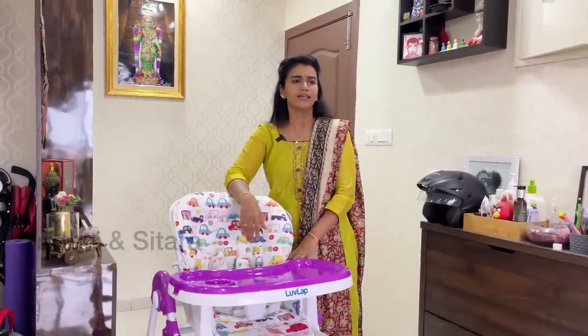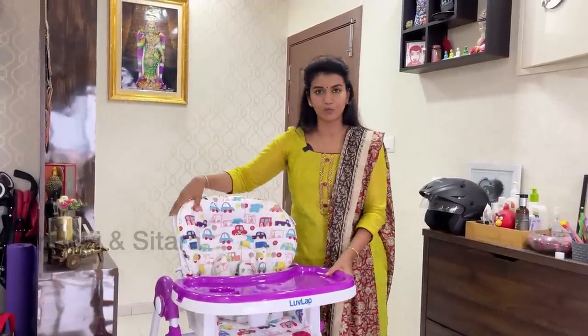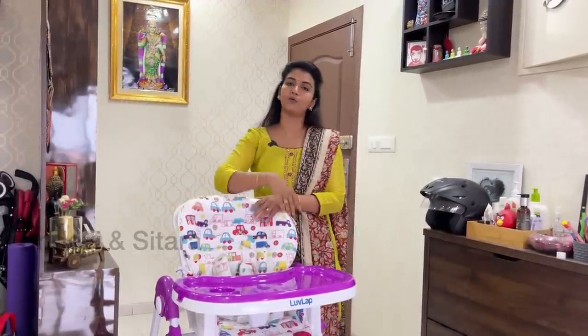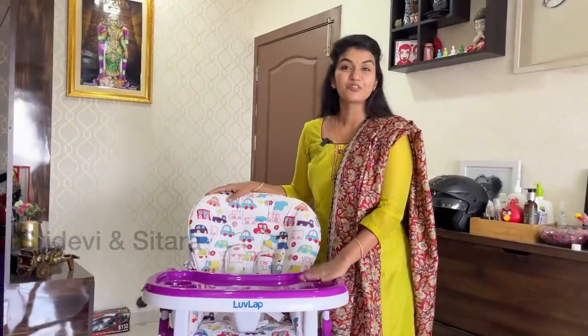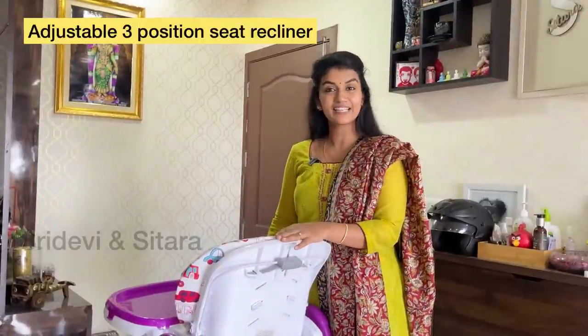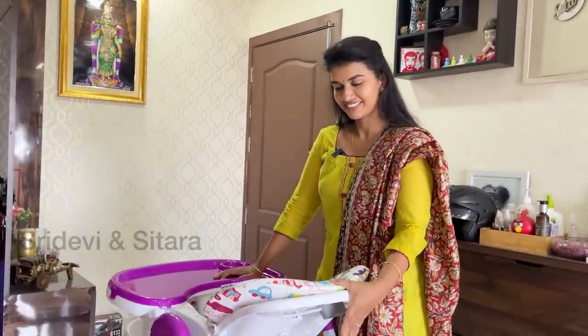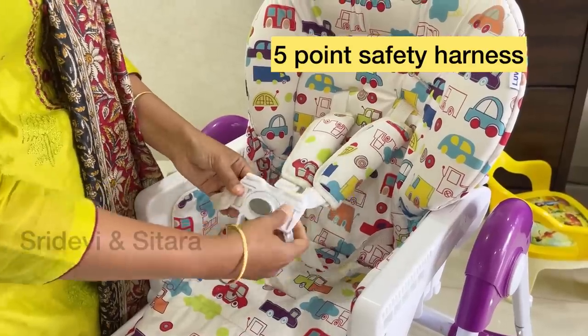We can fold it — it is very easy to fold in a corner and store. If you want to go on vacation, we can remove the tray and use it in the car. It is very user-friendly. We can recline the seat.